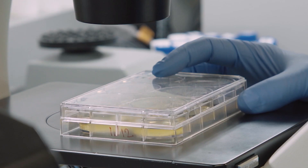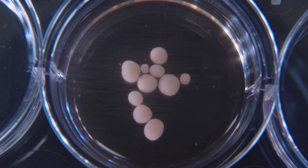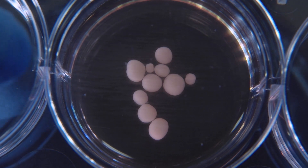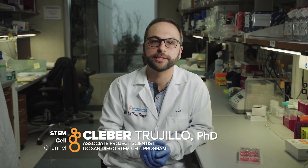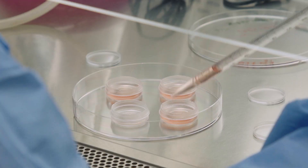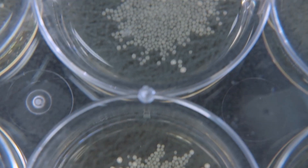These researchers are using clusters of neural cells called brain organoids, because they have many of the characteristics of a developing brain. These are brain organoids. We call them brain organoids because they develop similarly as a human brain. We don't make these organoids by putting cells together. We just give cells the right conditions to grow, and they organize themselves into these structures.